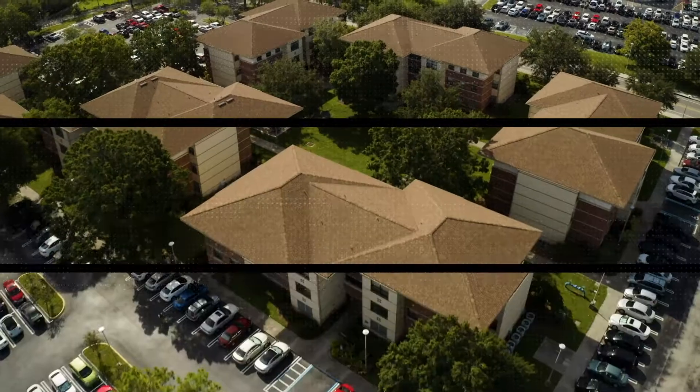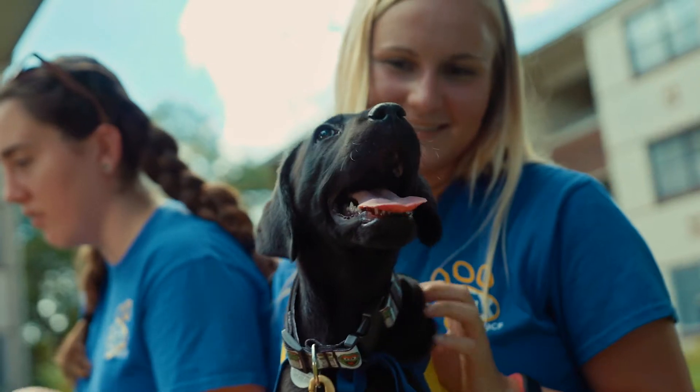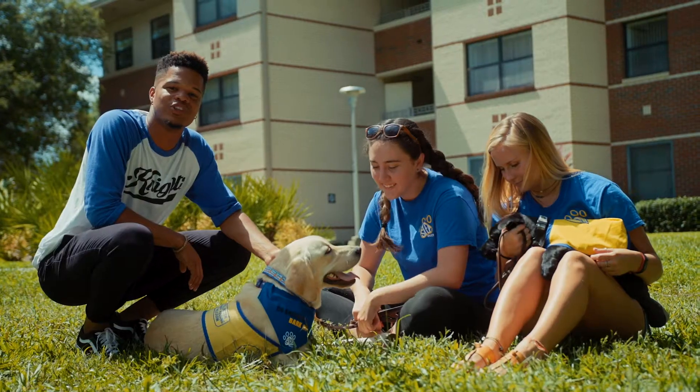Across from the Recreation Area are the Lake Claire Apartments, an exclusive community for students in their first year. Some housing communities have more than just students — special pups from the service dog program K9 Companions also live on campus with their student puppy raisers.